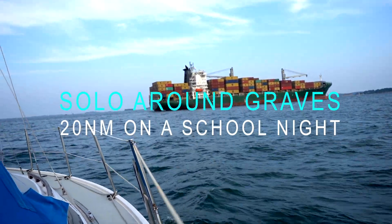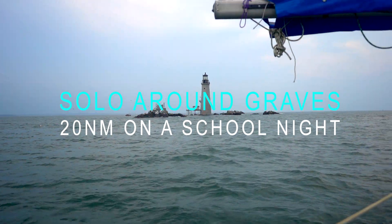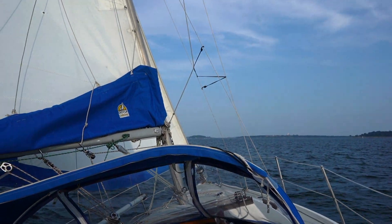Sailors have long been obsessed with rounding something — it lends some sense of purpose to an otherwise aimless meander throughout the harbour. Now, a confession: this footage is almost two years old, but hopefully it offers a bit of an insight into a pleasant evening sail on Boston Harbour.